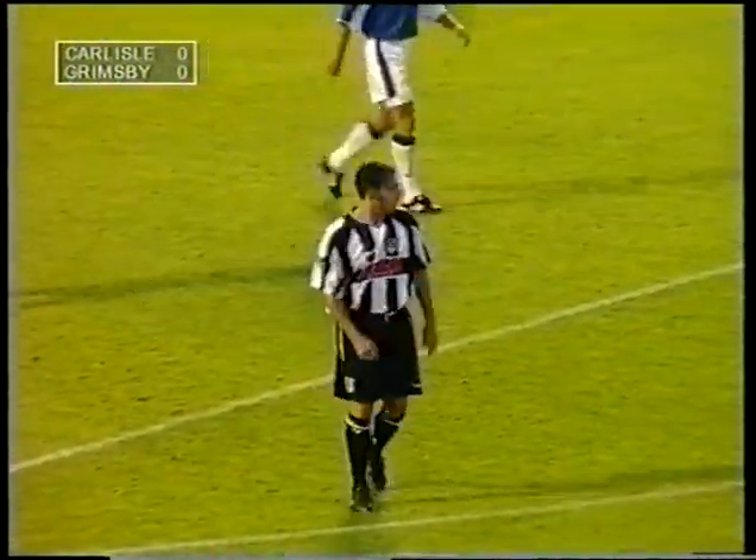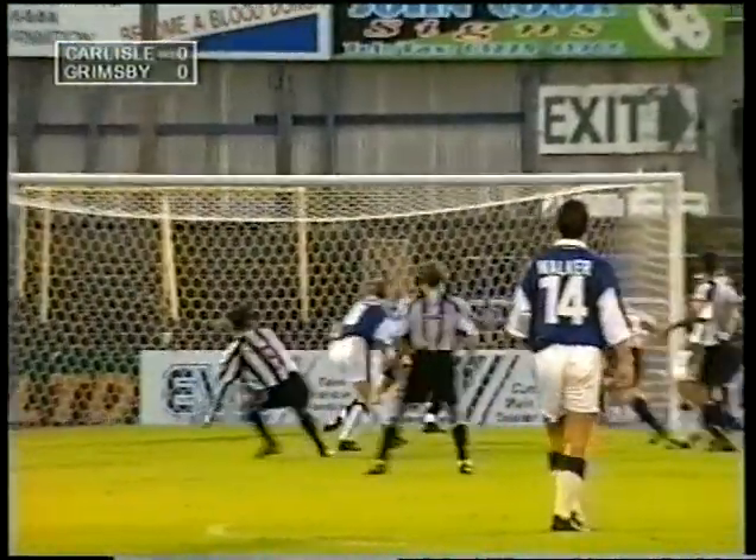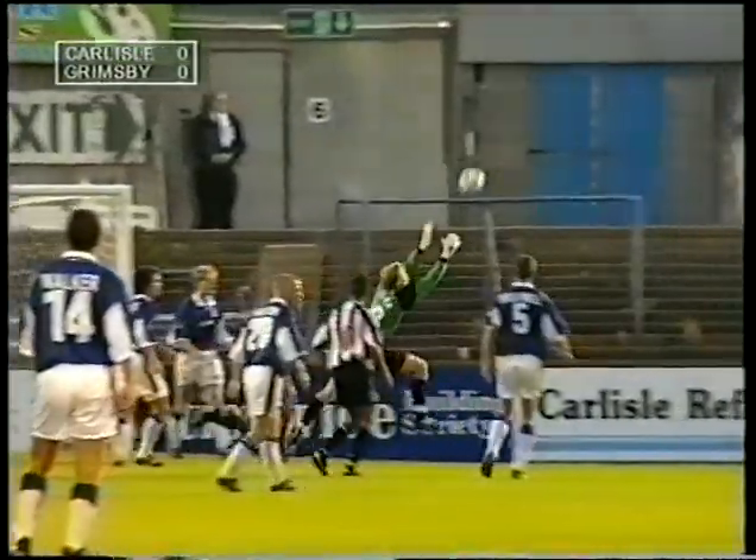Lee Ascroft once again. Can't believe how this ball did not go in. Lee Ascroft there, the keeper grabbing it. Thankful of the second chance.